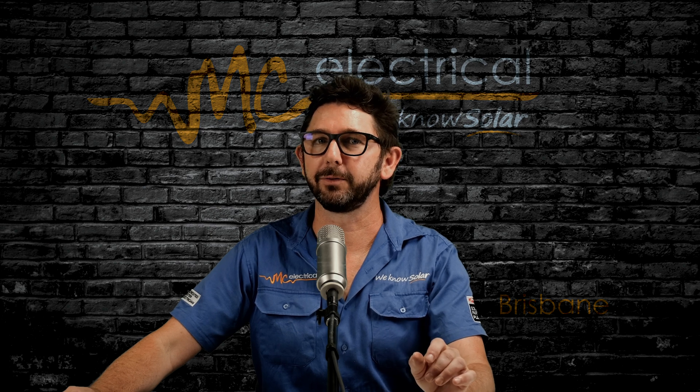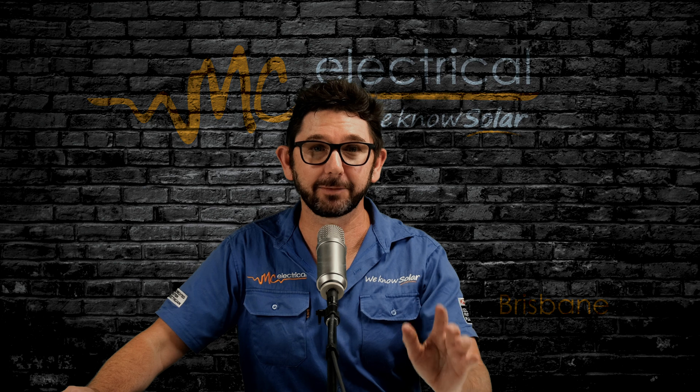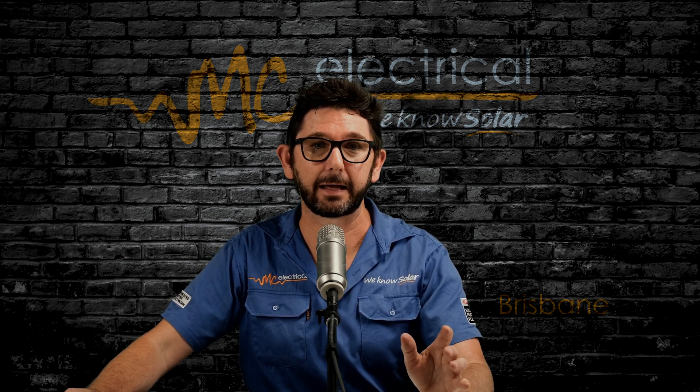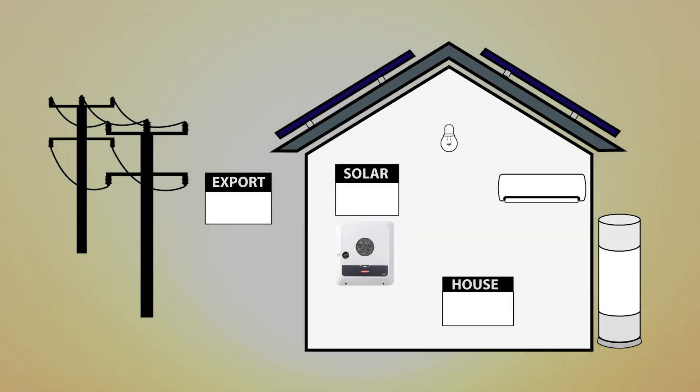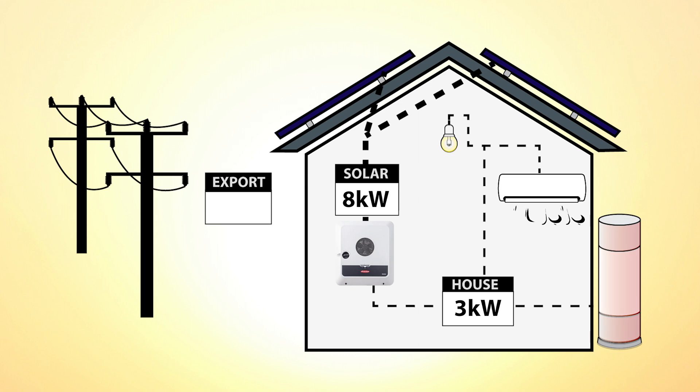But how will that affect you, the customer? Well, the good news is export limiting won't really affect customers who use a lot of power in daylight hours. For example, let's say your export limit is 5 kilowatts. At lunchtime, your solar panels are producing 8 kilowatts and your household is using 3 kilowatts of that solar power — all is fine, you can send that remaining 5 kilowatts back to the grid.